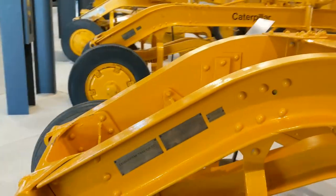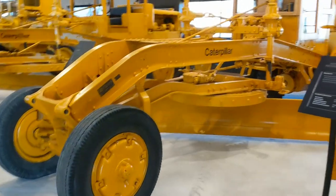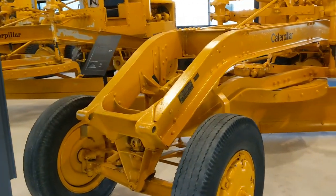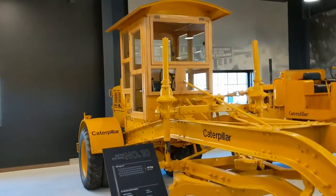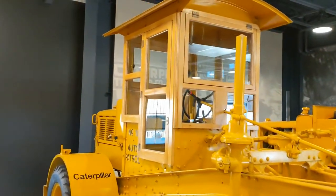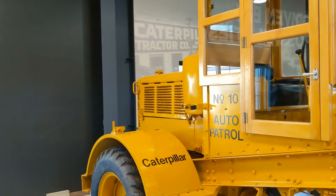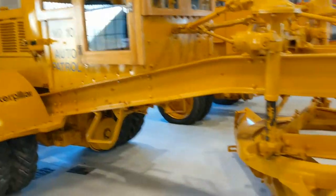The auto patrol — the wooden cab all redone. This is a number 10 — pardon the I-beam. 1933 to 1934, 40 horsepower. They've got the hood flaps down on this one. Number 10 auto patrol. They do have a charm about them, I will give them that. That's gorgeous — even down to the front wheels.